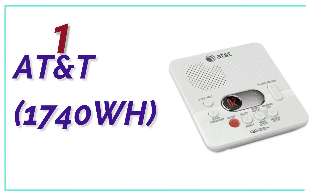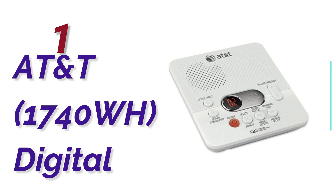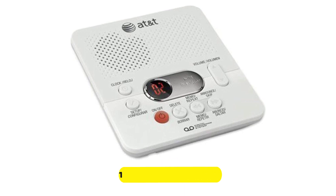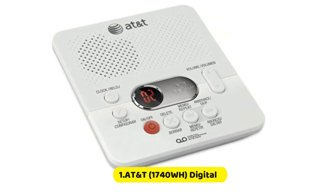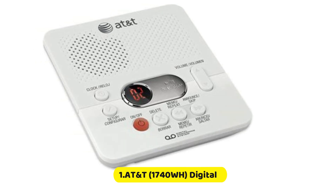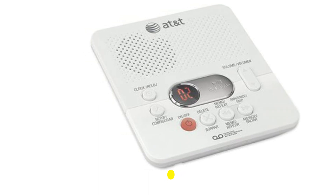The top pick in our list, the AT&T 1740WH digital. This is a traditional answering machine from AT&T with user-friendly features; however, it has problems with sound quality that may affect its performance and reliability. It offers an easy style, a slim build, is easy to program and use, and the price is reasonable.